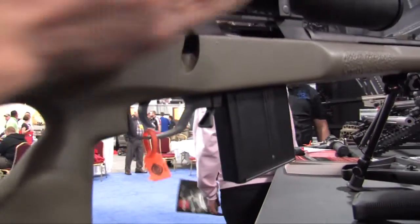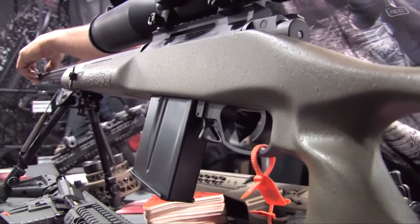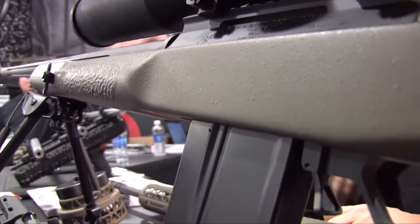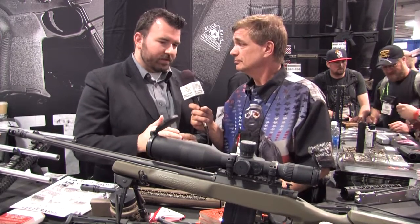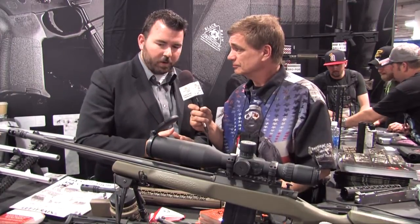We've got some neat new finishes that we're working with on this. This particular one has the titanium ion bond coating, and it's in kind of a charcoal matte finish. Very, very thin coating, very durable, and handles heat very well. So everything that we wanted to get the look and the performance out of this thing, we got from that ion bond coating.